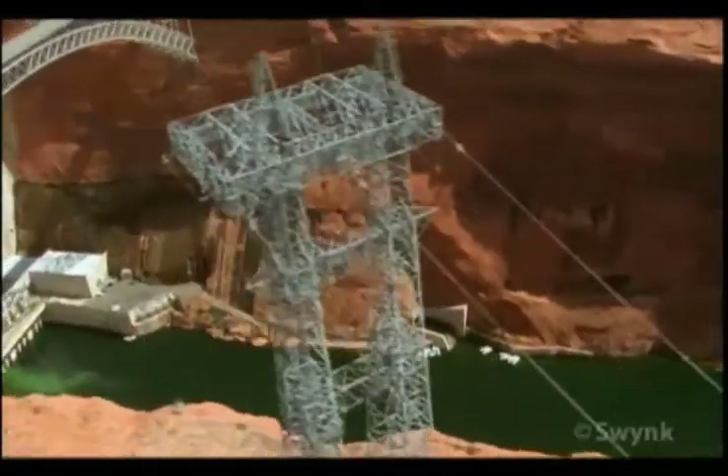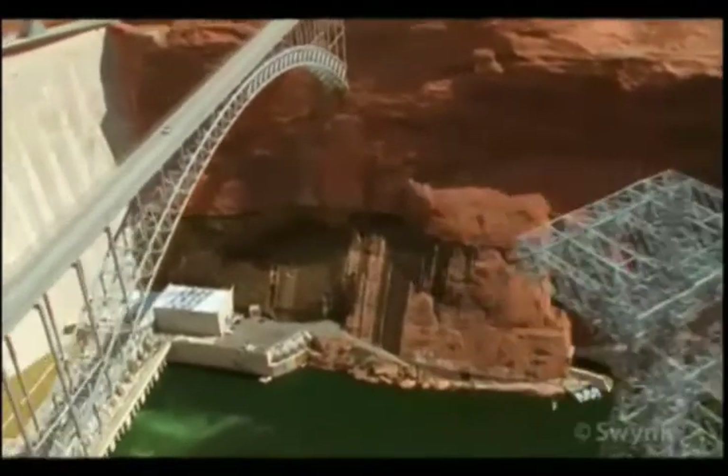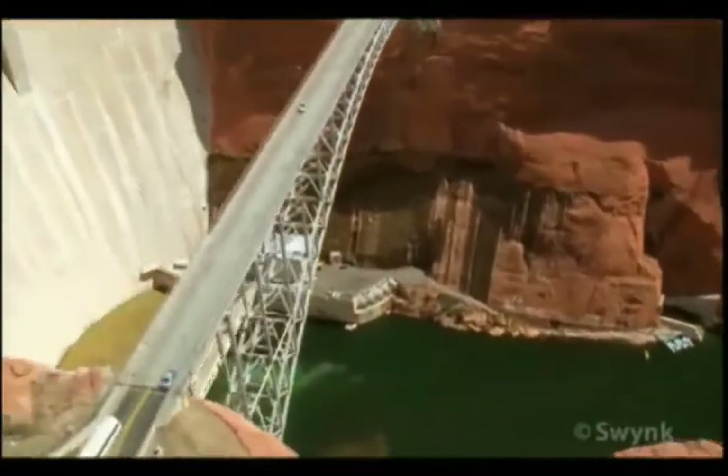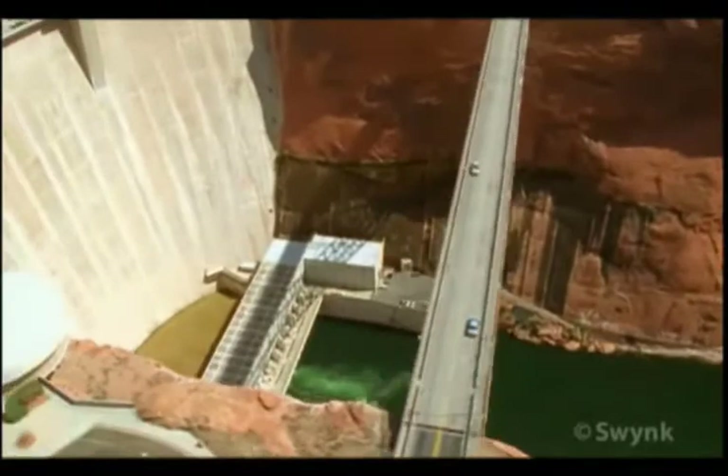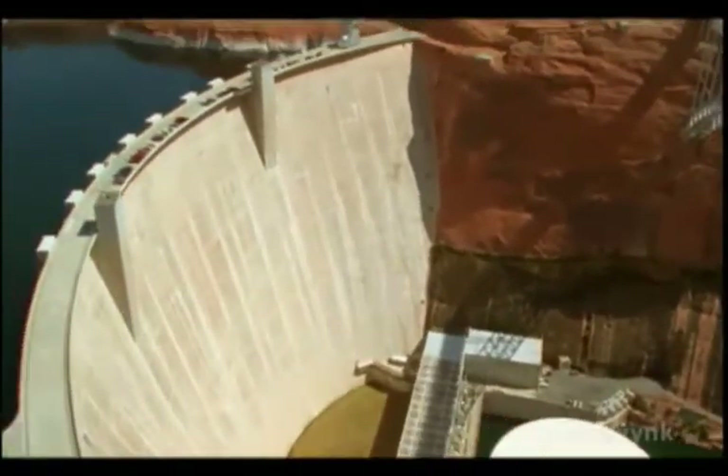Turbines from the Great Dam provide electricity to areas of California, Arizona, and Utah. But Glen Canyon Dam is blocking Mother Nature's flow.